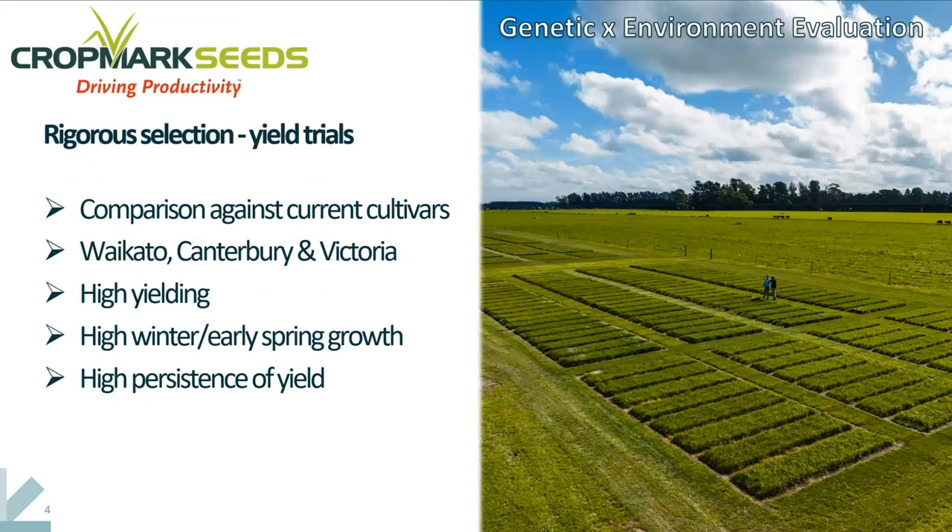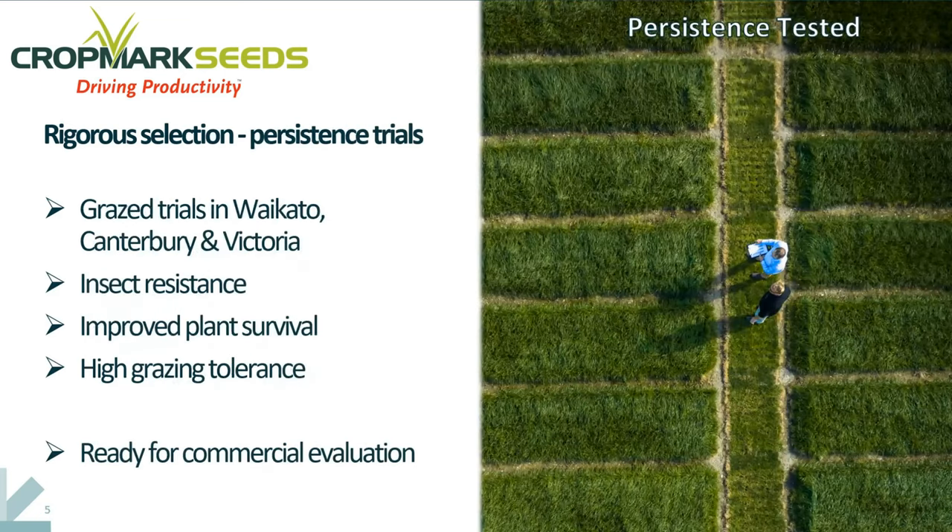Through our pre-commercial evaluation stage, we have conducted a huge amount of trialing work across a wide range of different environments where we're looking for that genetic by environment interaction. In particular, our main trial sites have been in the Waikato, in Canterbury, and in Victoria in Australia. That's enabled us to screen a large amount of germplasm associated with the CM142, and to select those that are elite in terms of their yield, their seasonality of production to fit with the pasture demands of farms, and the persistence of yield over many years.